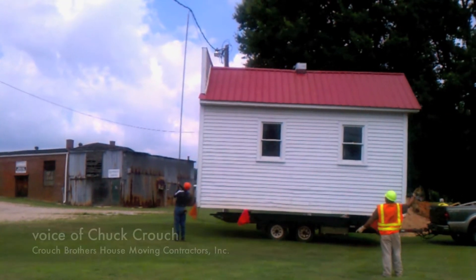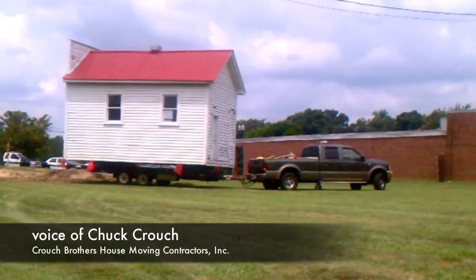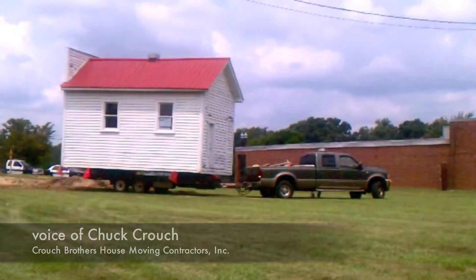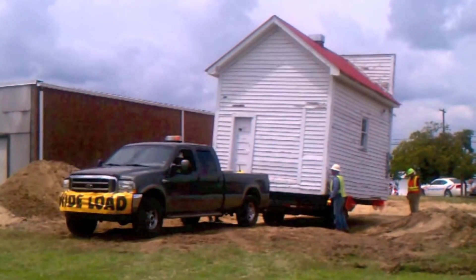I'm Marshall Franklin Crouch. I'm third generation house movers. My grandfather started a business back in 1926, him and his brother.